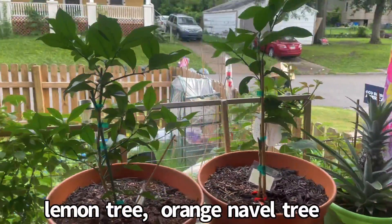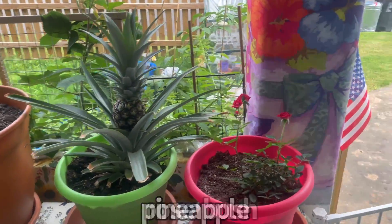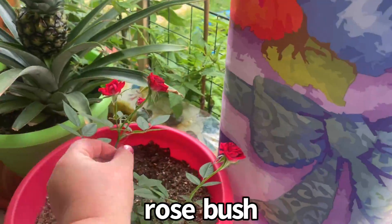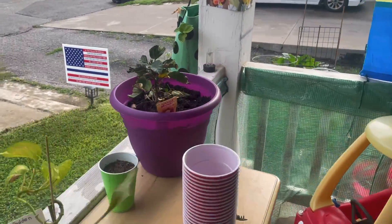Lemon tree. Orange navel tree. Pineapple plant. Rose bush — got some fuzzies on it. Let's go around. This is my hibiscus.